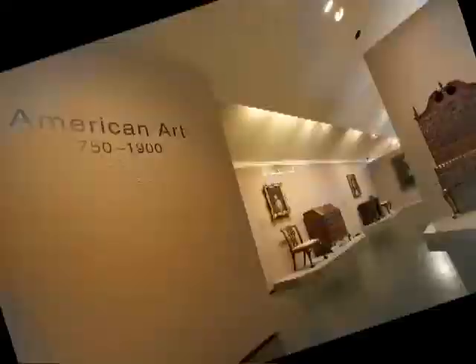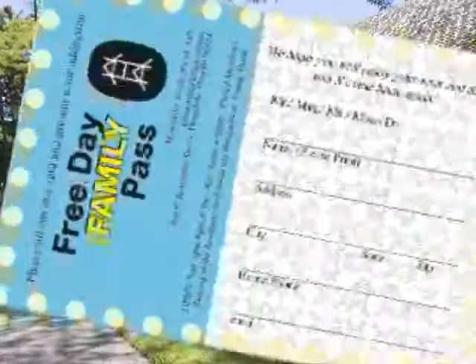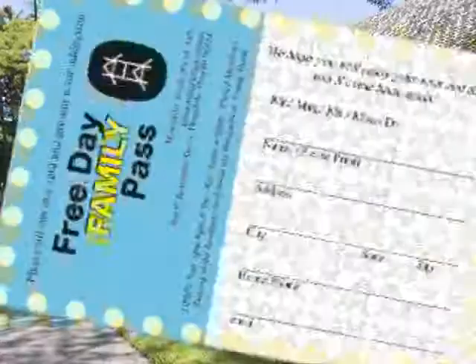No time for it all? Well, with your free family pass, of course you must return. The places you will go!